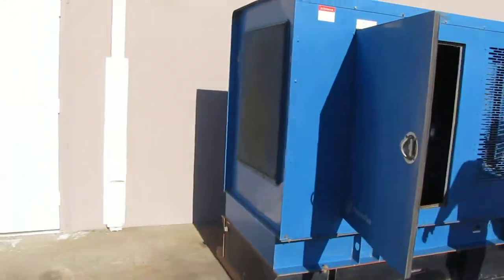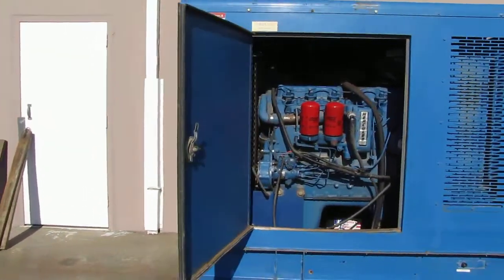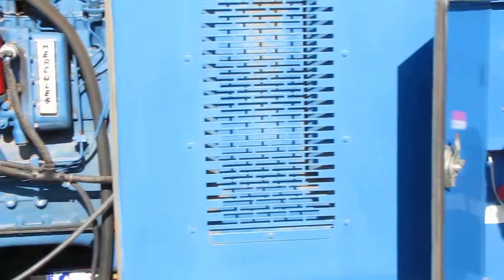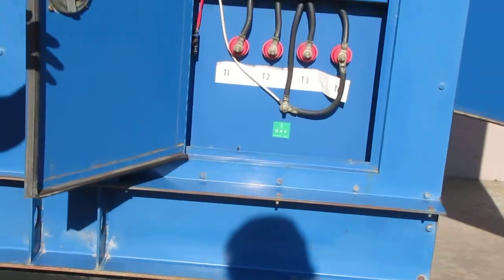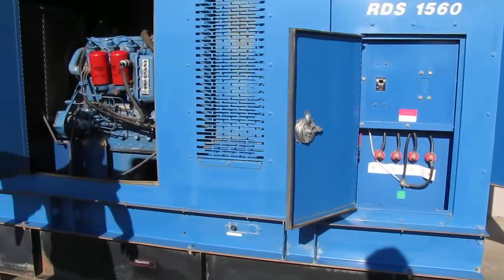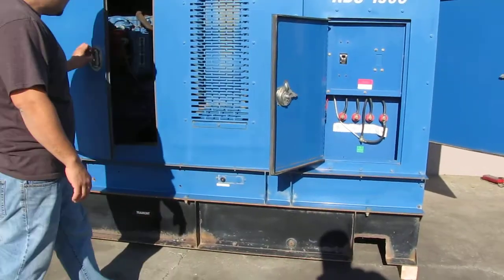Here's the other side of the engine, and here's your compartment where your electrical circuit breaker is and your power cables. So we'll go ahead and start it.